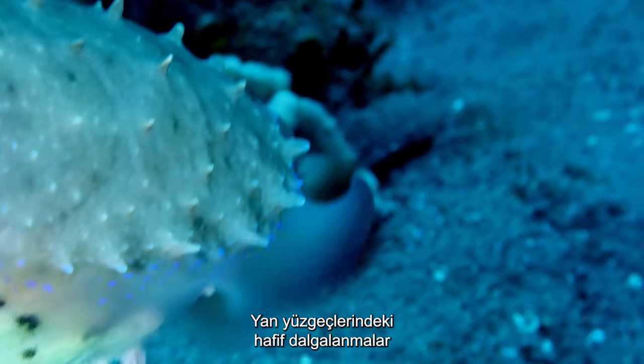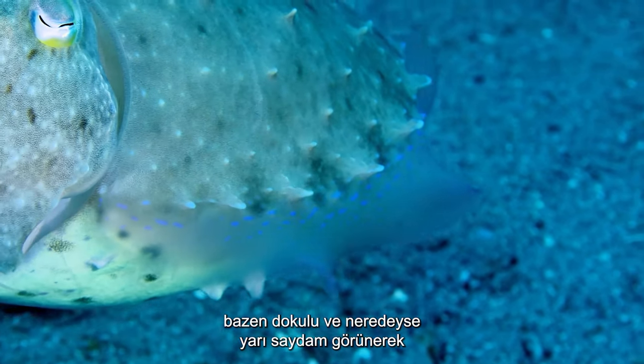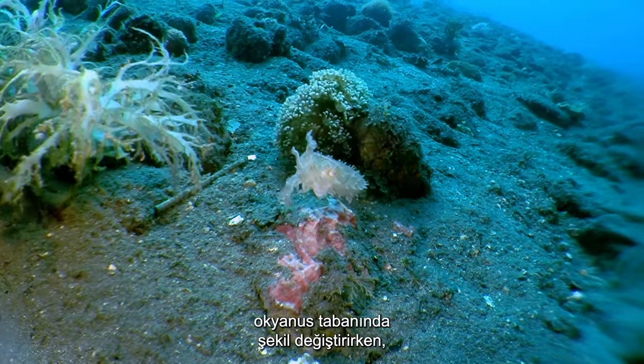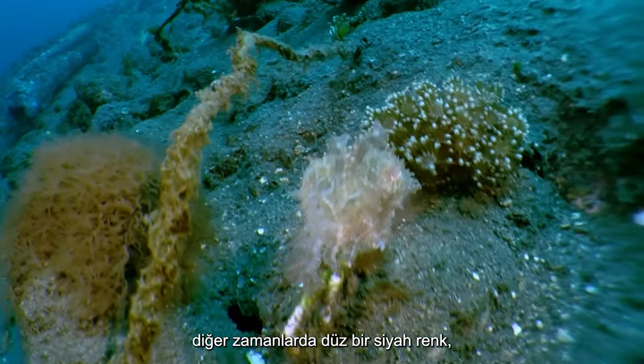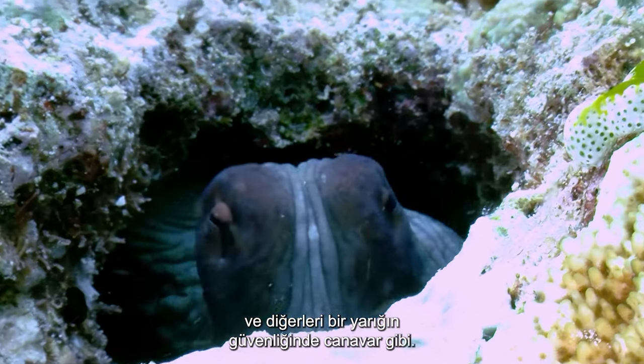Gentle undulations of their lateral fins move these animals through the water as they morph their way over the ocean floor, sometimes appearing textured and almost translucent, other times a solid block of color, and others monster-like in the safety of a crevice.